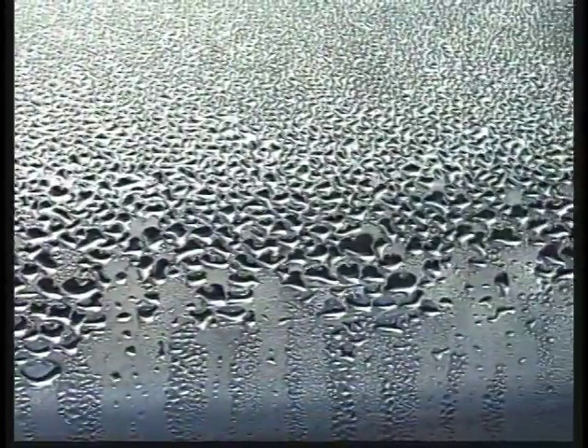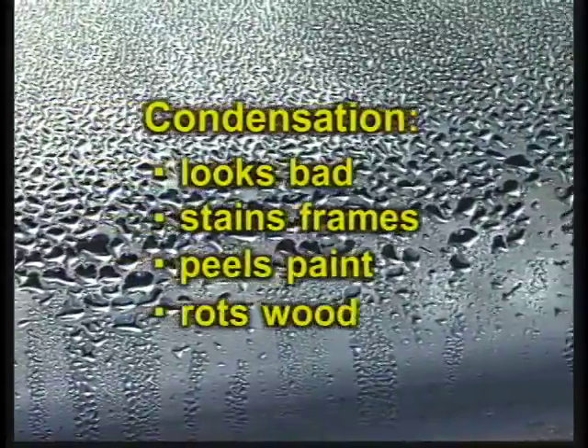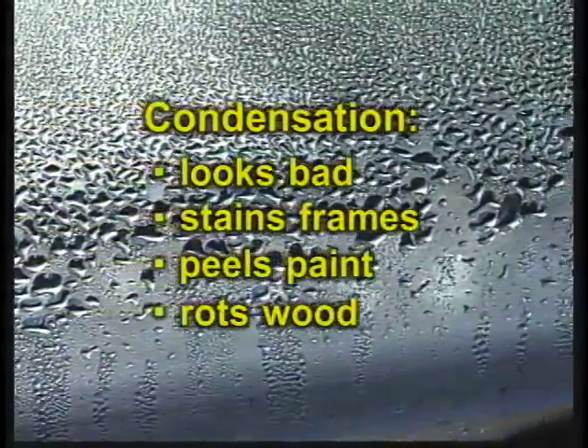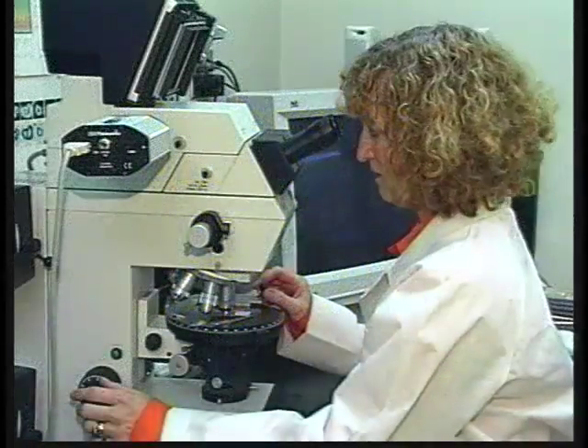Increasing humidity, however, has its own drawbacks, with window condensation topping the list. Condensation is a problem which, for starters, simply looks bad and over time will stain frames and rot wood. But it gets worse — much worse.